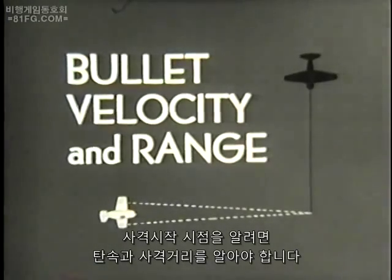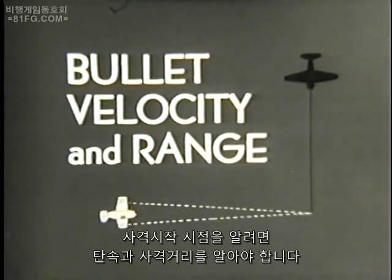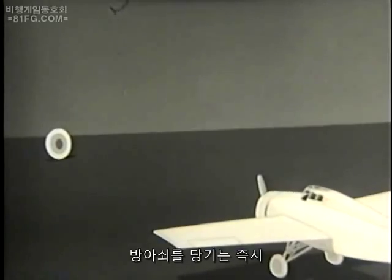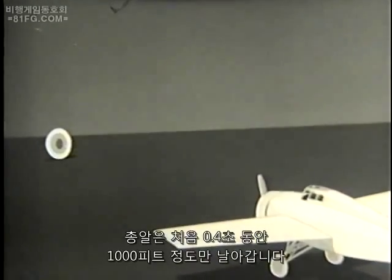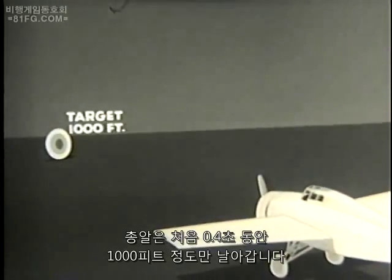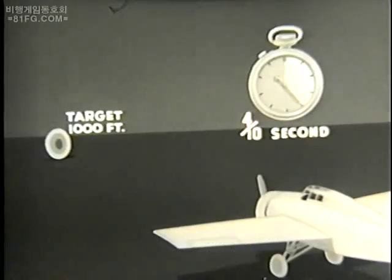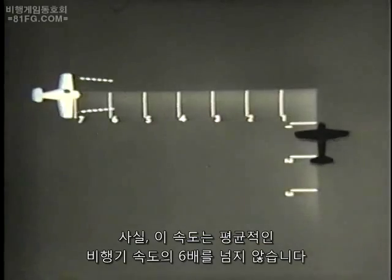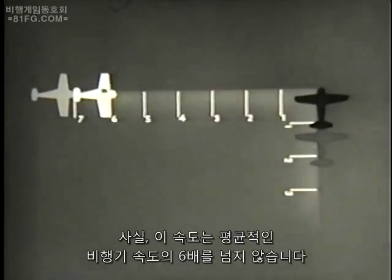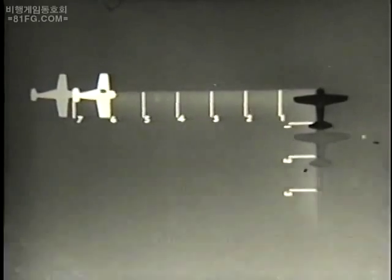In order to know when to start firing, it is necessary to know the bullet velocity and range. Remember, the target isn't hit the instant you press the trigger. The bullet travels only 1,000 feet in the first four-tenths of a second. As a matter of fact, its speed is no more than about six times that of the average airplane. The effective range of your bullets is quite limited.